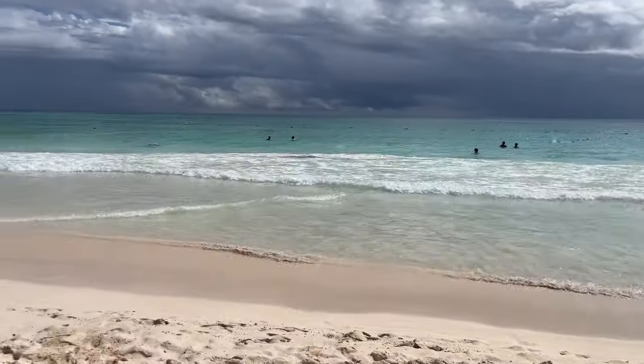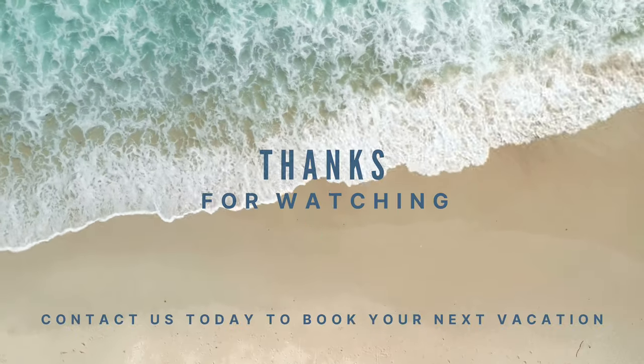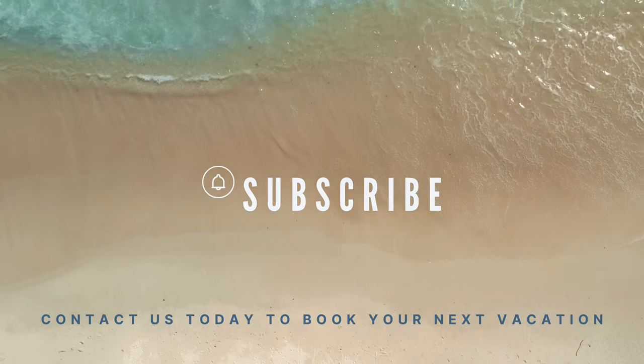If you enjoyed this video and resort tour, please give it a like and subscribe. I would really appreciate it. Thank you so much for watching, and now check out my video about the Catalonia Grande Costa Mujeres.